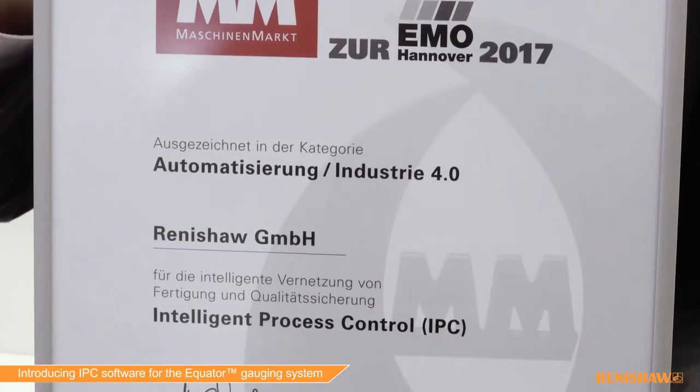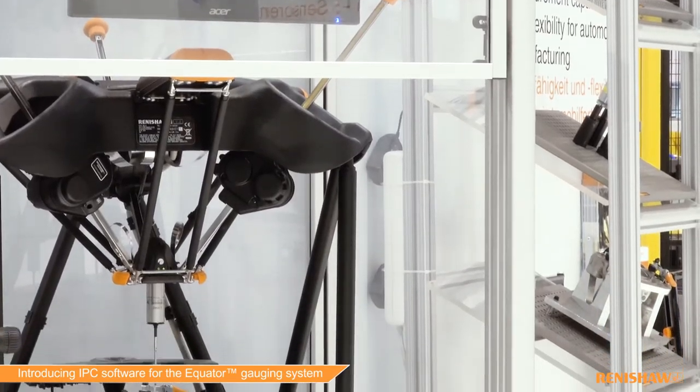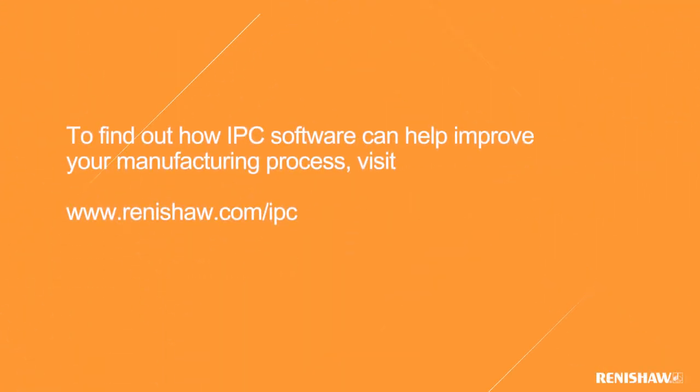Renishaw are very pleased to receive the MM award for automation and Industry 4.0 for IPC this week. To find out more about how IPC software can help improve your manufacturing process, visit us at www.renishaw.com/IPC.